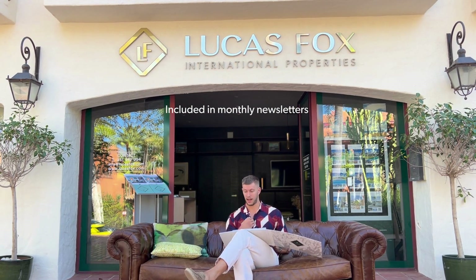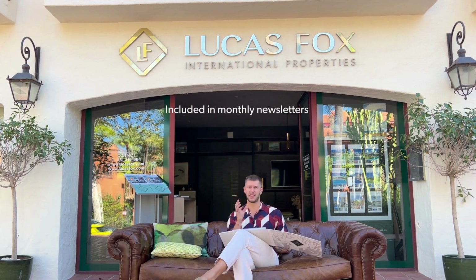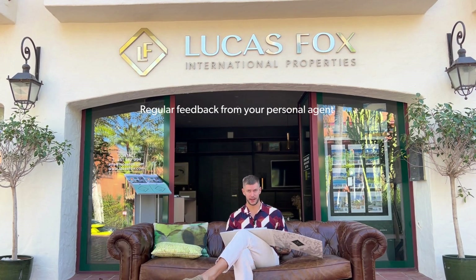The email to other agencies shows that we have a new property for sale and that buyers' agents should bring their clients to your listing. Your property will also be included in monthly newsletters sent to our existing database, and in the case of Lucas Fox, included in monthly newsletters throughout the entire Lucas Fox group — over 30 offices in Spain and Portugal. Beyond that, you'll receive regular feedback and be updated every couple of weeks or even days depending on viewings, with a personal agent always present at every viewing.